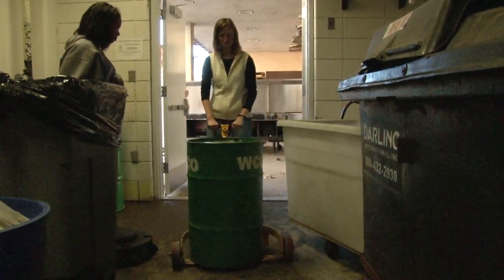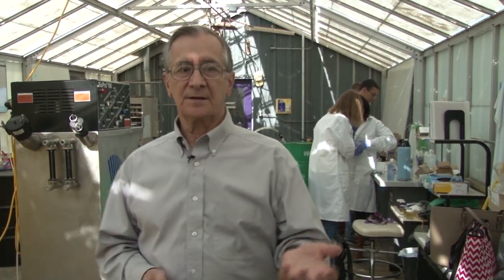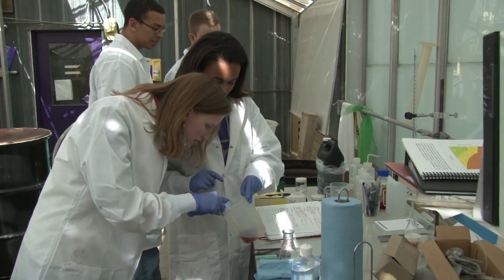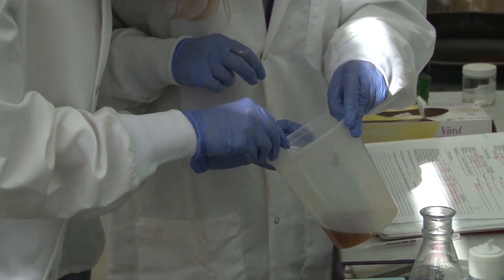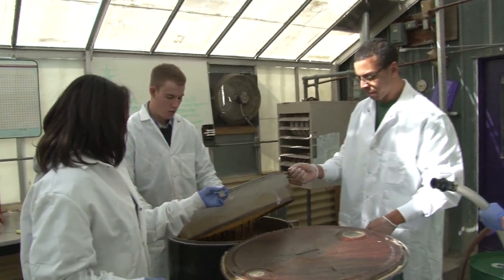We collect the oil from the student union and the other centers that provide food for the students. This waste cooking oil is collected and brought in here, and you can see the students — they initially test the quality of the oil. We have to know that the moisture is at the right level and the free fatty acid content has to be low, so we get a good reaction and good biodiesel as a result. They also filter out the solid particles — if you're making french fries you get a few crispies in there, so we have to get rid of those.